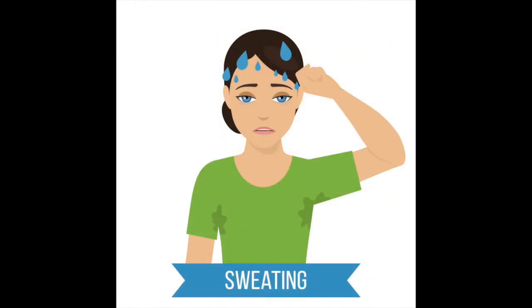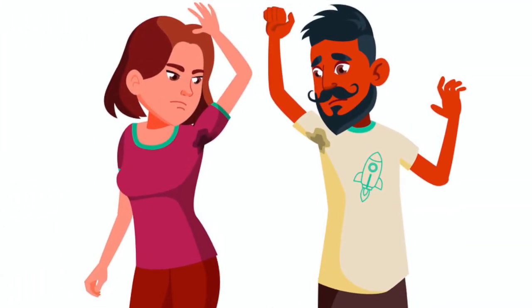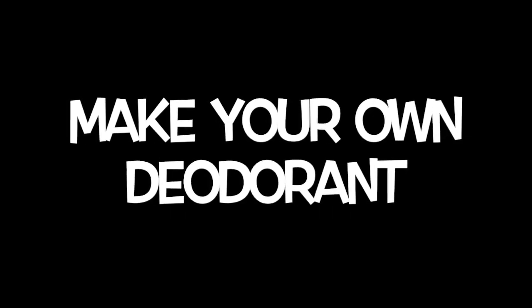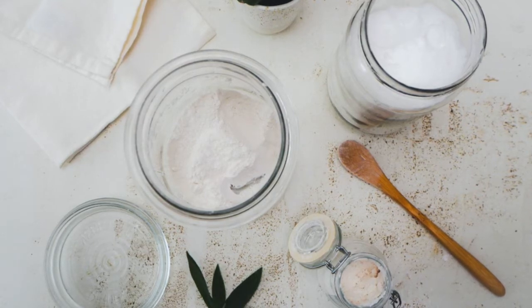Despite that, your body still tries to detox and remove toxins through excessive sweating, which often leaves embarrassing sweat patches on your clothes. So, in order to keep your skin healthy and happy, we suggest you make your own deodorant at home. It is really easy to make one with everyday beauty ingredients.